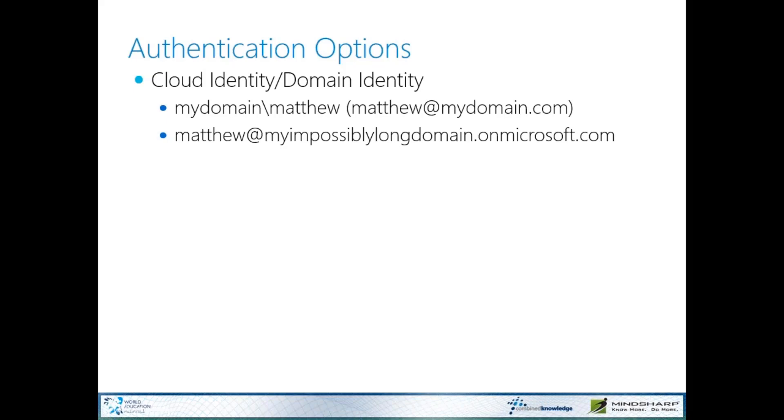The first scenario is when an IT department that doesn't really know Office 365 is thrown into setting this up. In this case, a company like mydomain.com goes into Office 365 and sets up the domain as myimpossiblylongdomain, then does nothing else. End-users now have two completely different identities — Matthew at mydomain.com on-prem and Matthew at myimpossiblylongdomain.onmicrosoft.com in Office 365. Some of you might roll your eyes, but I have seen this happen over and over. Companies don't even know you can register your own domain with Microsoft. If you're in this situation, you're not ready for hybrid.